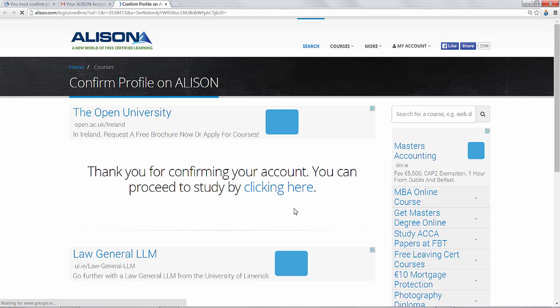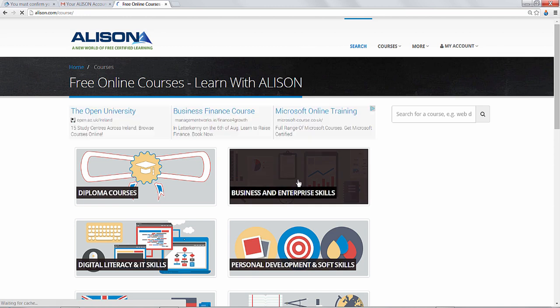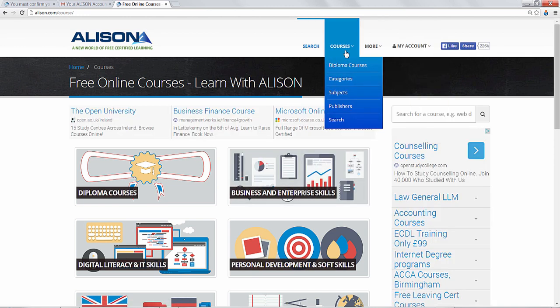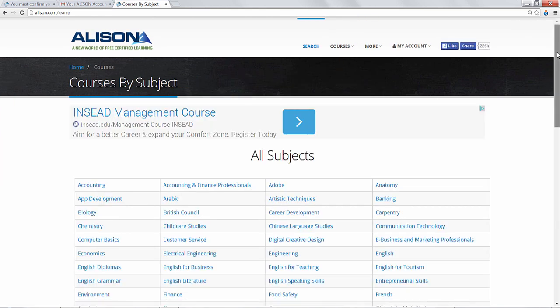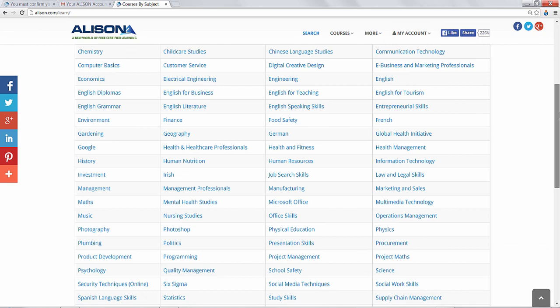That brings us to a page on Alison, and by clicking here we can continue to pick our subjects. Let's go under Courses, go to Subjects, and as you can see there's a very wide range of topics to choose from.